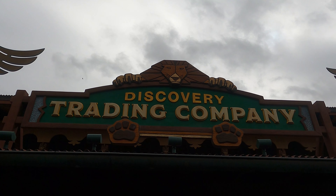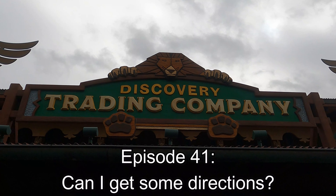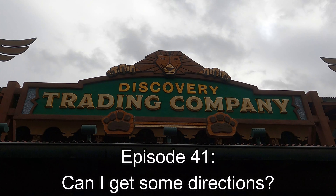Disney is filled with so many details, of course, we just have to cover them all. Disney Details, Episode 41: Can I Get Some Directions?